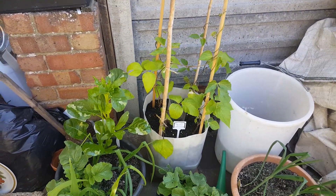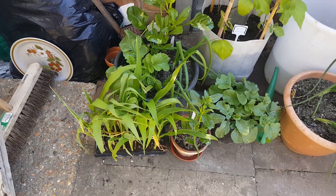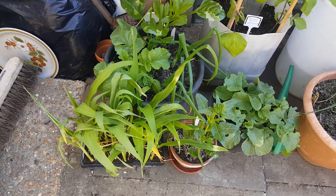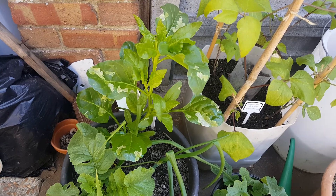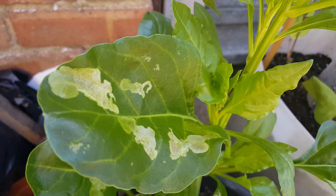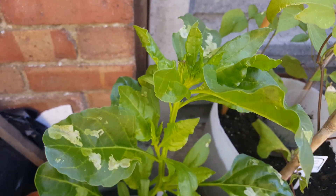There are some runner beans in there, more radishes, and I bought some sweet corn, so they need to go in a pot or container. But again, there's more spinach — look at the leaves. If anyone can tell me what that is, what's caused that — and even that has bolted too.